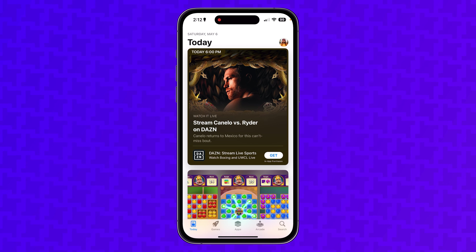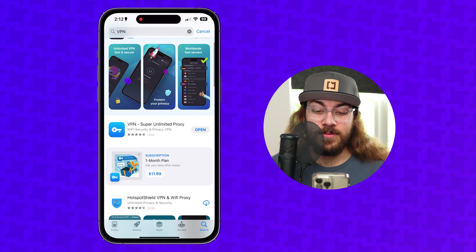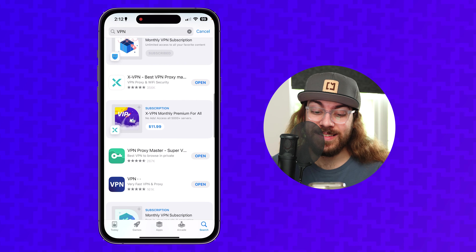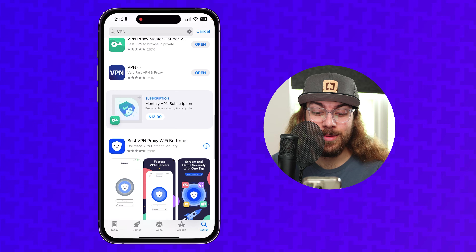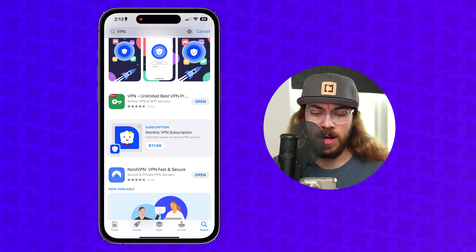One day it occurred to me: what would happen if I just pulled out my phone, opened the App Store, and searched VPN? I could not believe the results. VPN Super Unlimited Proxy — 1.6 million reviews. XVPN — 356k reviews. VPN Proxy Master — 276k. VPN dot dot — 161,000 reviews. VPN Unlimited Best VPN — 154,000 reviews. What are all these random VPNs, and why are they so popular? They must be really good, right?